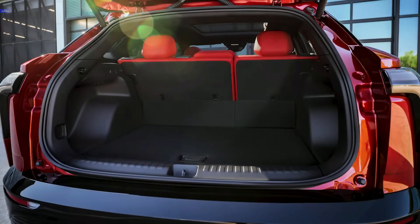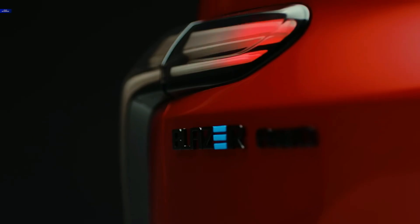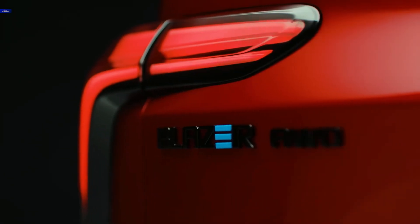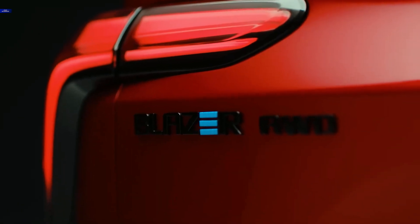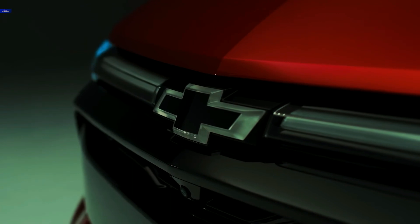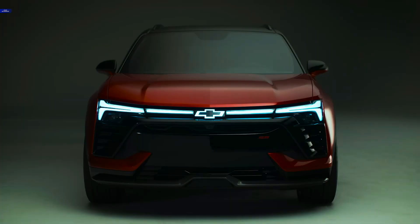The Blazer EV also comes loaded with technology, with standard automated emergency braking, lane-keeping assist, front pedestrian detection and braking, and optional reverse automated braking and advanced park assist. GM Super Cruise hands-free highway driving system is also available, and the MyChevy app will allow owners to map out routes to find charging stations.